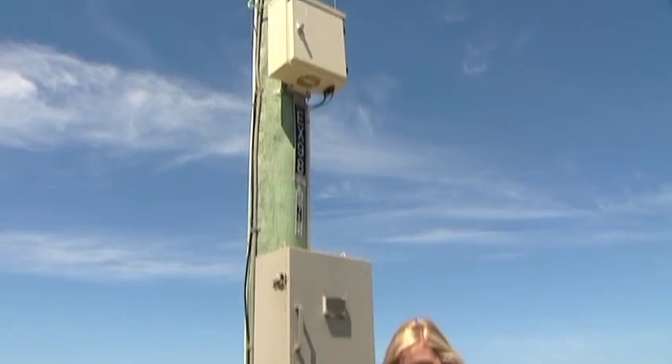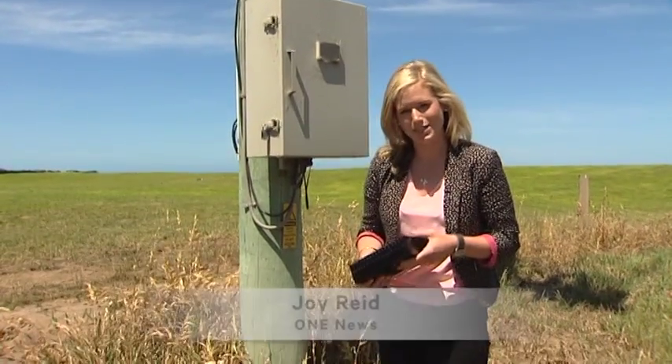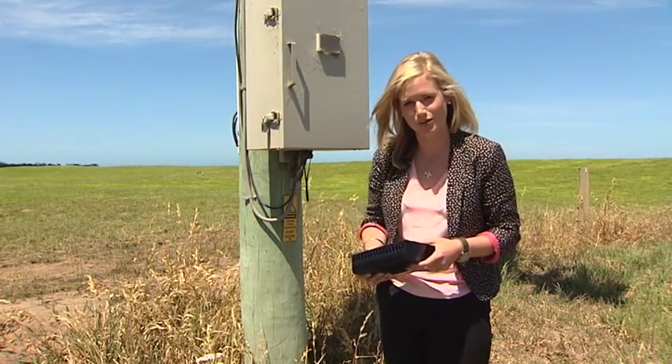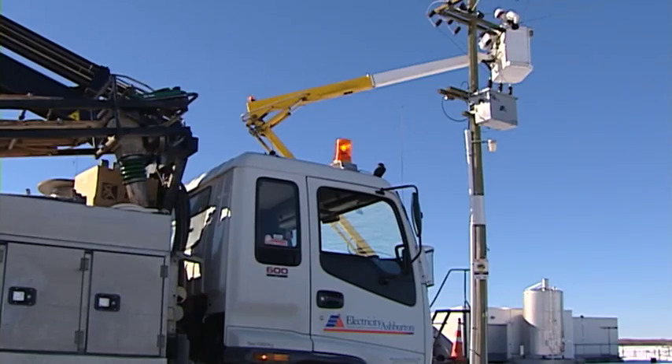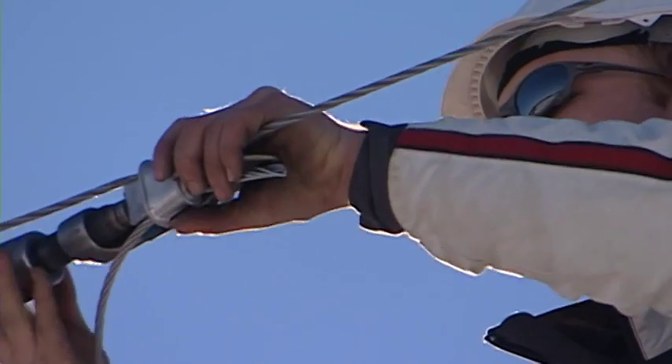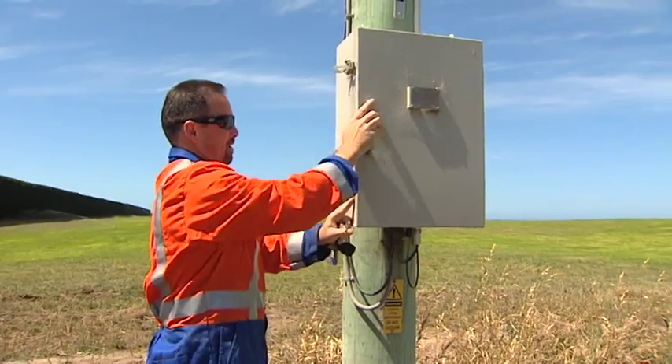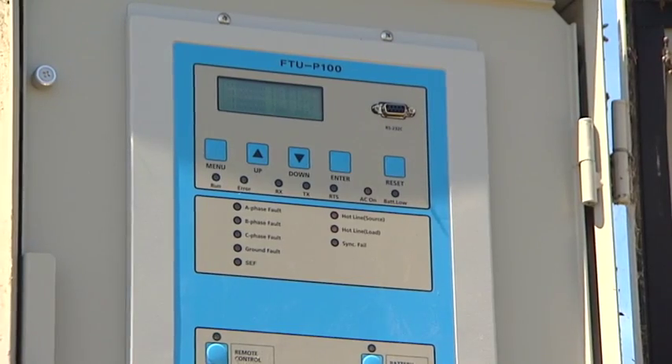Just six of these units have been trialled so far, but it's been such a success that EA Networks hopes to roll out more than 500 post-April. And they're not the only ones — Tate Electronics says they have 40 electricity companies from all over the world lining up to buy it when it goes to market in April.